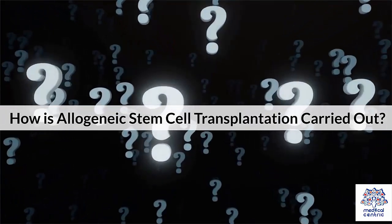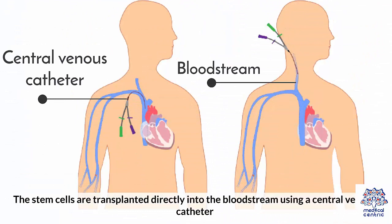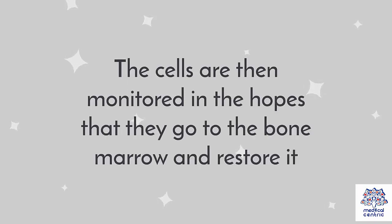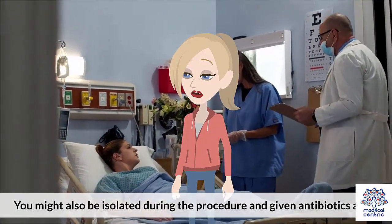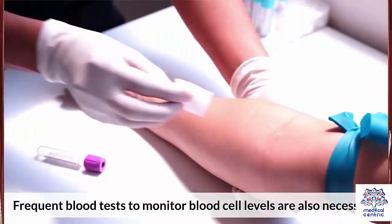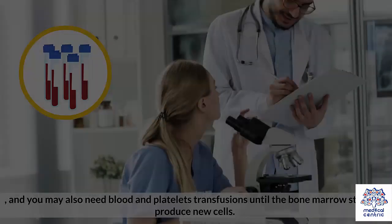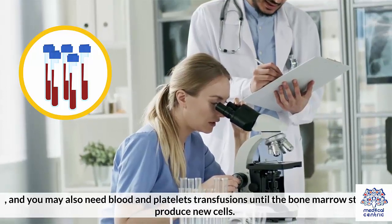How is allogeneic stem cell transplantation carried out? The stem cells are transplanted directly into the bloodstream using a central venous catheter. The cells are then monitored in the hopes that they go to the bone marrow and restore it. You might also be isolated during the procedure and given antibiotics, as your body's immune system could be compromised due to decreased white blood cell production. Frequent blood tests to monitor blood cell levels are also necessary, and you may also need blood and platelet transfusions until the bone marrow starts to produce new cells.